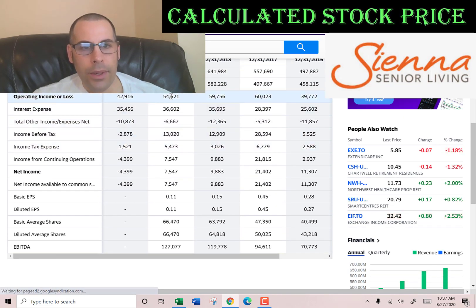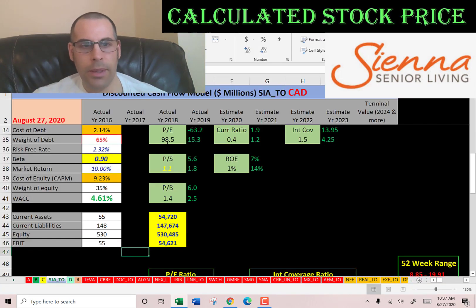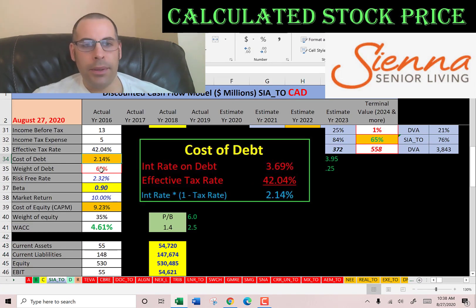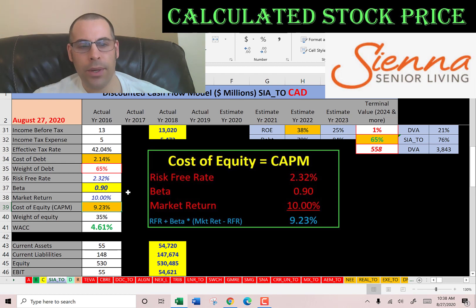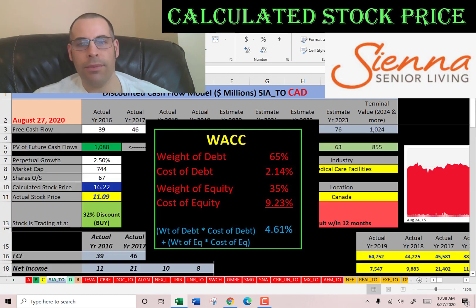Let's get their operating income — we also need this to calculate one of the ratios later. That's $54 million. Looking at the capital structure: 65% debt with a cost of debt of 2.14%, and 35% equity with a cost of equity of 9.23%. The WACC is 4.6%, which is a blend of the cost of debt and cost of equity, and that's the discount rate we're going to apply to the future cash flows.